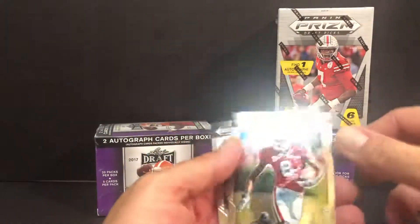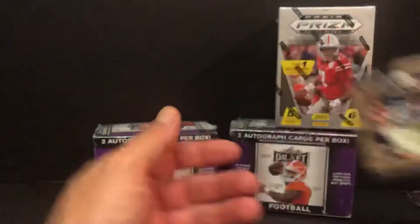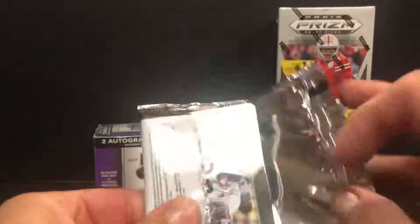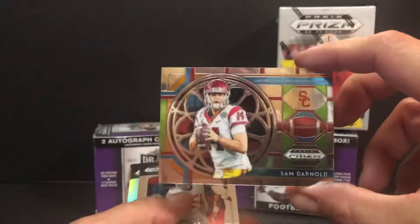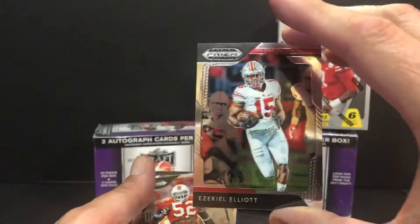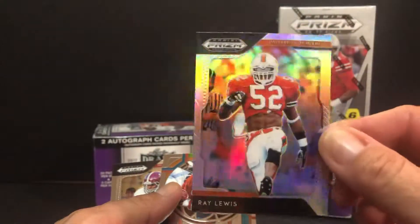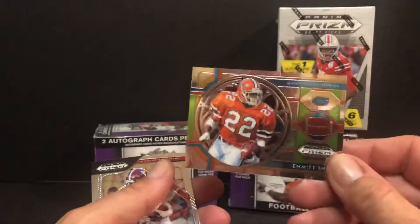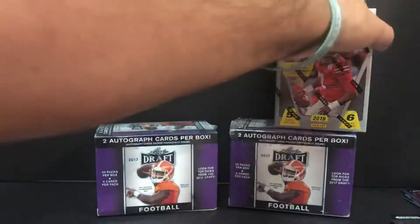AJ Green and Phillip Lindsay. All right, last pack of blaster two. Here we have a stained glass of Sam Darnold. Zeke. Another Ray Lewis — but I believe this is a silver prism Ray Lewis. Yep, silver prism. Here is a stained glass of Emmett. And another Julio Jones. We're getting some repeat runs over the couple boxes that we've had here.